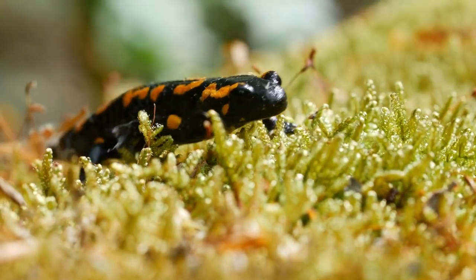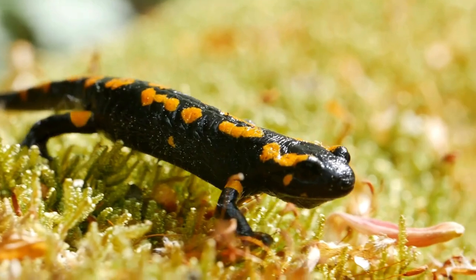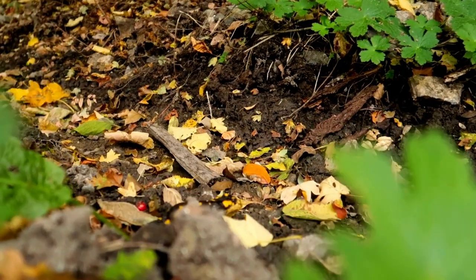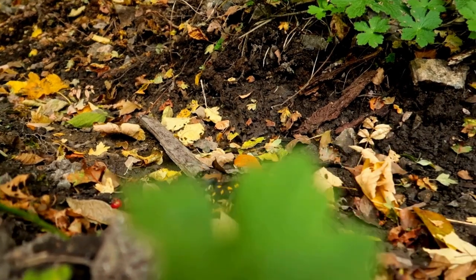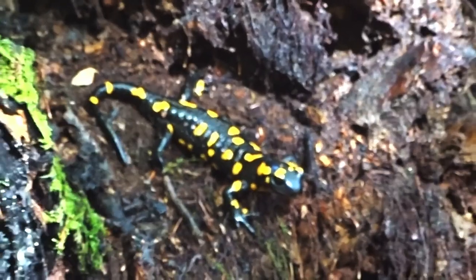The European Fire Salamander, scientifically known as Salamandra salamandra, is a stunning amphibian that can be found in various parts of Europe, including the Alps, the Carpathian Mountains, and the Apennine Mountains.